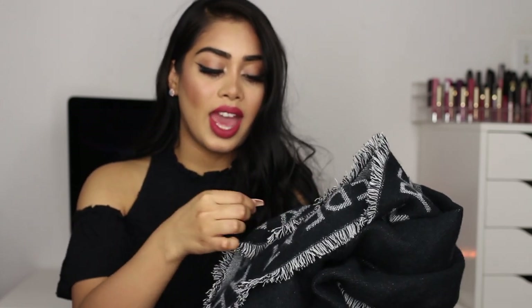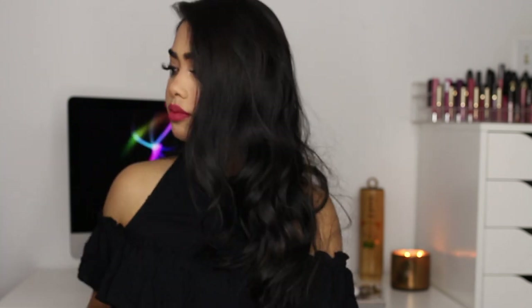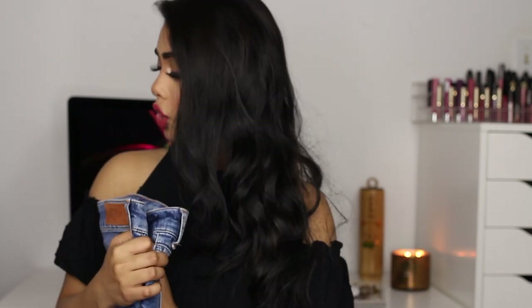This scarf was about $30. I love big chunky scarves for winter and fall and I think Zara's are really good quality. H&M has nice scarves too but I haven't picked any up yet.